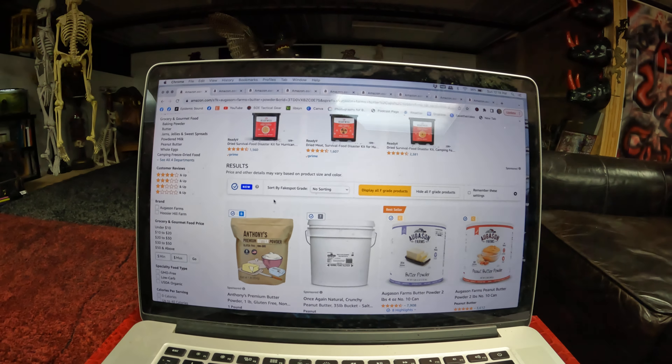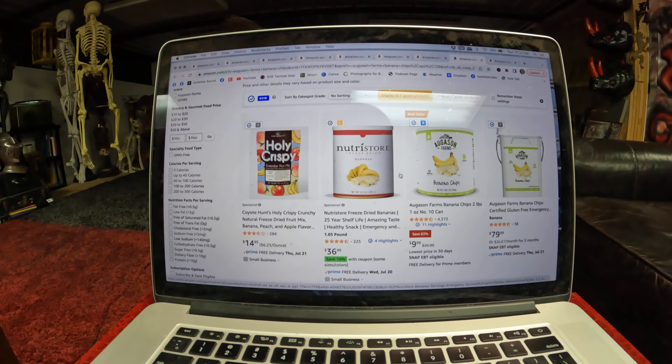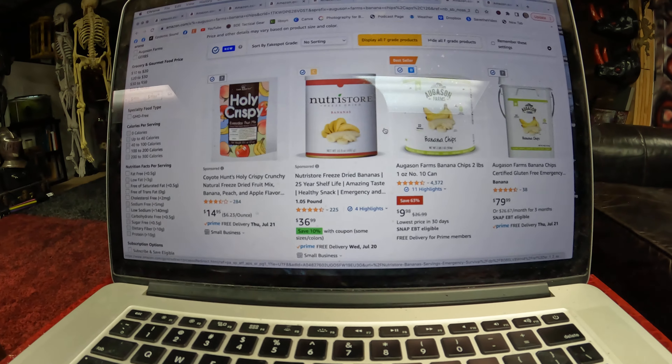Then we also have on the list Banana Chips. These are your normal banana chips — they kind of have a sugar glaze on them and they're crisp like a chip. They've got these on here right now for $9.98, normally $26.99 a can.